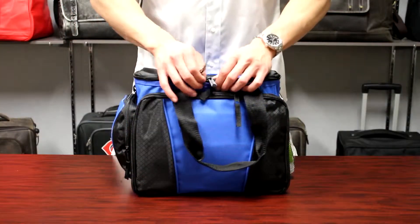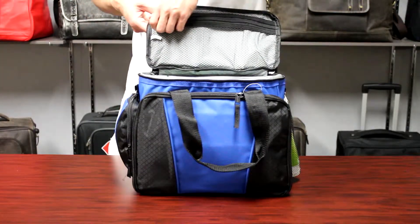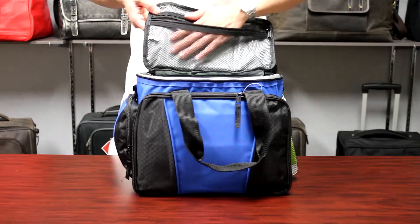The main compartment can hold up to 24 cans, it's fully insulated to keep food and beverages cool, and contains a zip pocket for additional items.